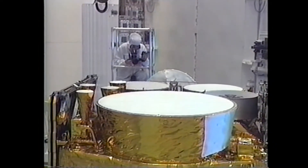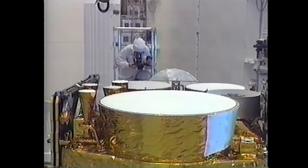Final checkout and encapsulation of the one-ton satellite took place in January at the Spacecraft Processing and Integration Facility at Cape Canaveral Air Force Station.